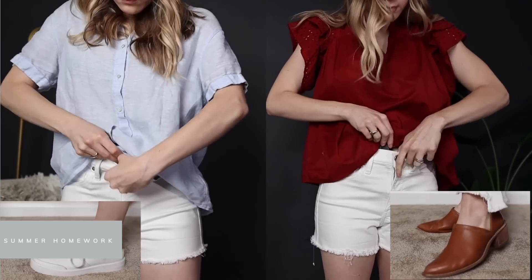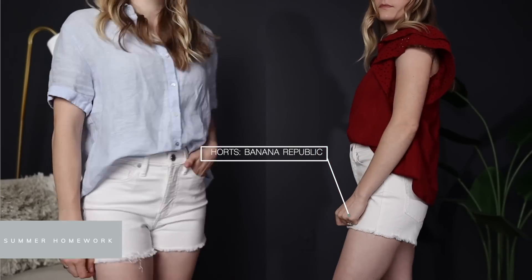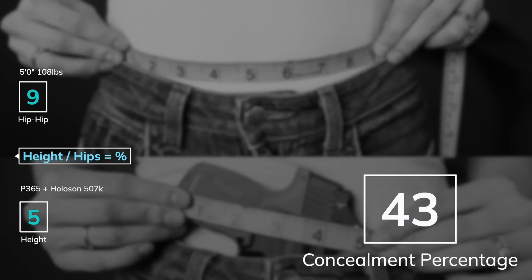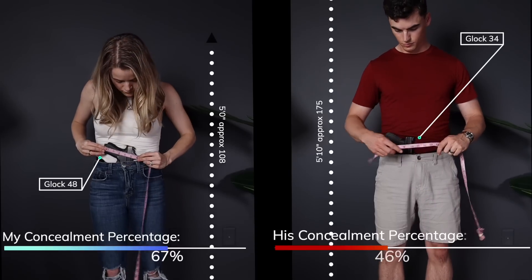Summer homework: if you're concealing for the first time this summer or you just want to up the quality of your concealment, I'd suggest following up with this summer carry homework. First, calculate your concealment percentage — you can do this by dividing your hip-to-hip measurement in inches into your gun height measurement. Guns larger than 40% of your hip-to-hip distance begin to present challenges with concealment. That's not to say it will be impossible, but it gives you a point of reference for the level of difficulty you're dealing with based on sheer size. If your percentage is way up in the 60s, that's a pretty serious challenge, especially for summertime. If it's in the budget, it might be worth considering adding a more concealable size gun to your summer carry rotation. There is a reason a lot of people have a winter carry gun and a summer carry gun, because the changing of seasons brings on different challenges that can be addressed in part by gun size and selection.